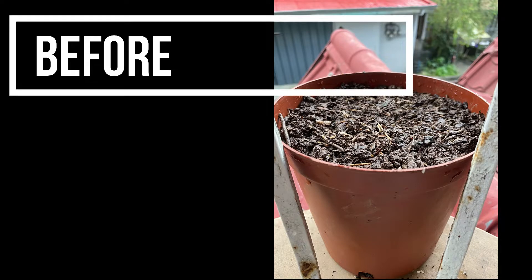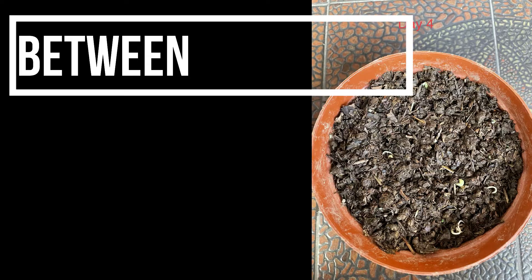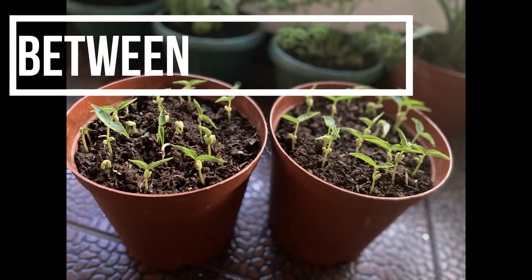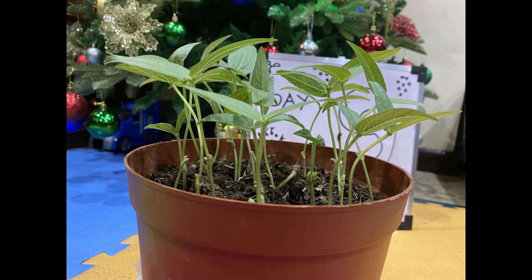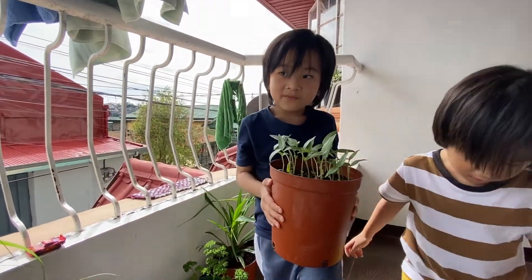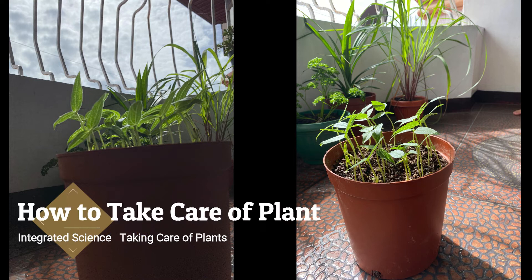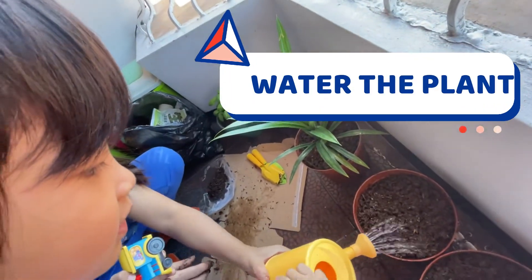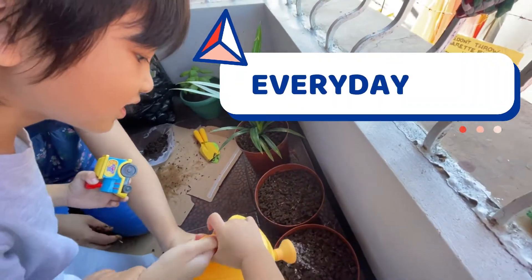This is how it looks like before. This is what happened between Day 1 to Day 10. This is how it looks like after 10 days. I take care of my plants by watering them every day. Day 11.